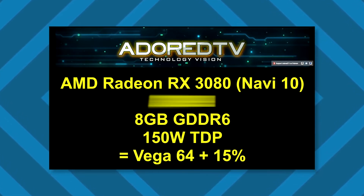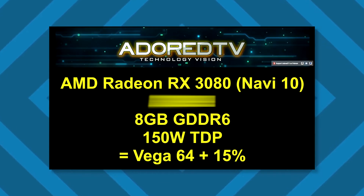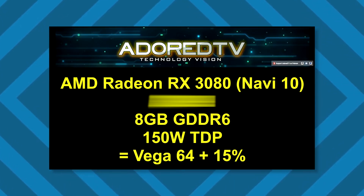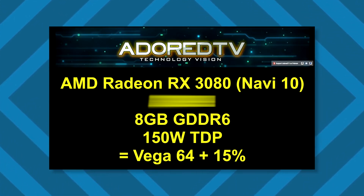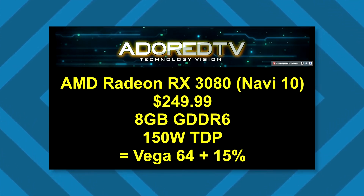The highest-end card in this lineup, the RX 3080, will have 8 gigabytes of GDDR6 memory with a 150-watt TDP. This will be equivalent to a Vega 64 and give you similar performance to an RTX 2070 for only $250.